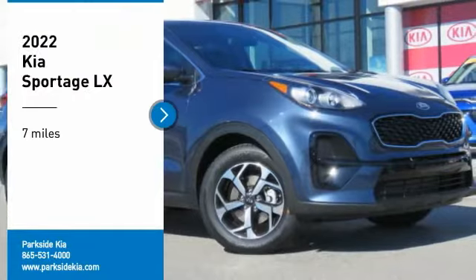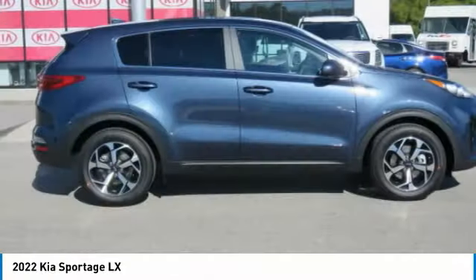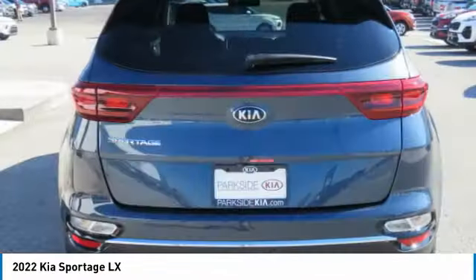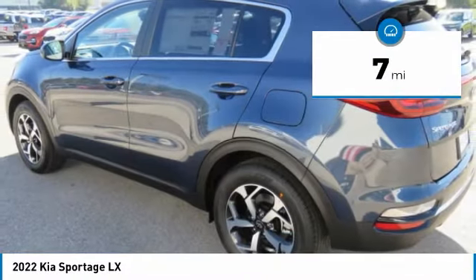You are going to love the 2022 Sportage with its sleek and stylish exterior and its roomy feature-laden interior. The Sportage both looks good and performs well on the road. This vehicle has less than 100 miles.